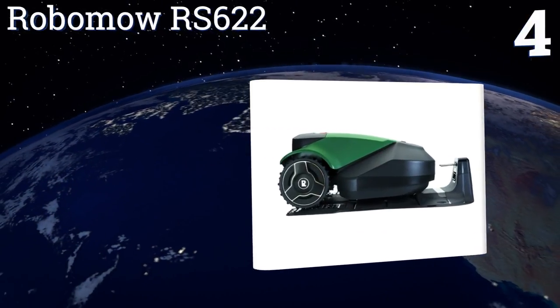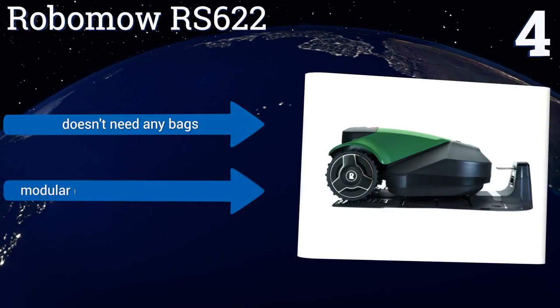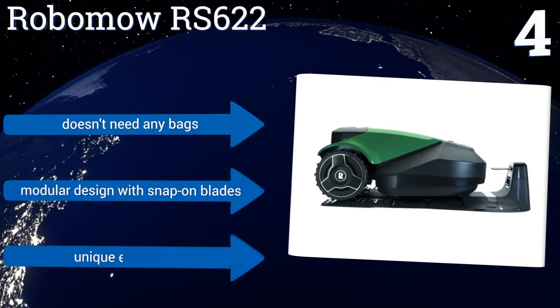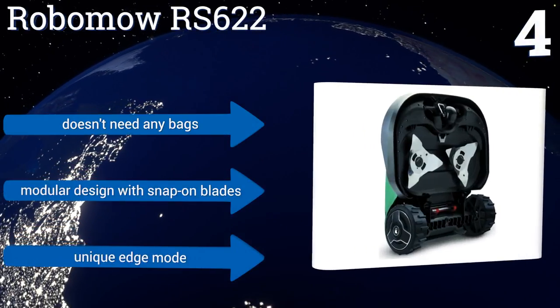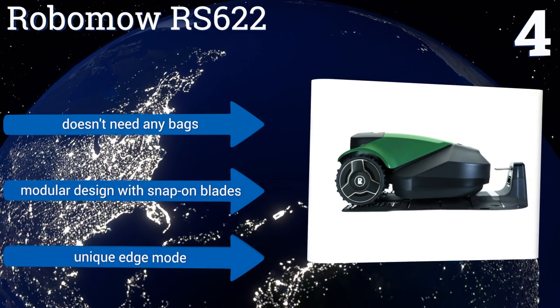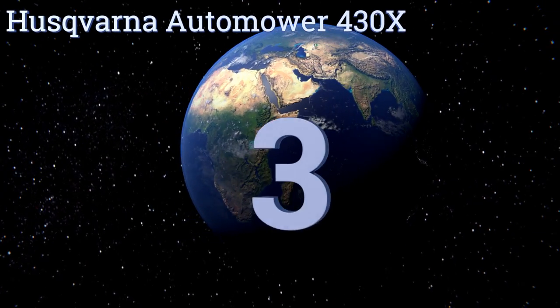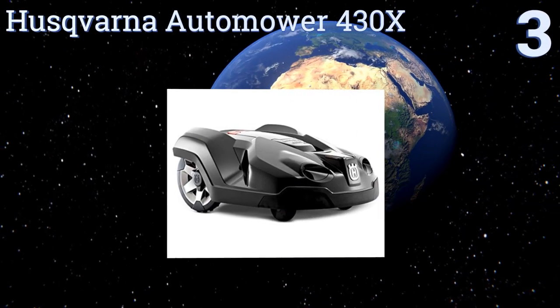At number four, the Robomo RS622 does an outstanding job of cutting uneven and irregularly shaped lawns, handling up to half of an acre and grades of up to 36 percent with ease. Its feature-rich design includes smartphone app integration, multi-zone functionality, a rain sensor, and a child safety lock. It needs no bags and features a modular design with snap-on blades and a unique edge mode.